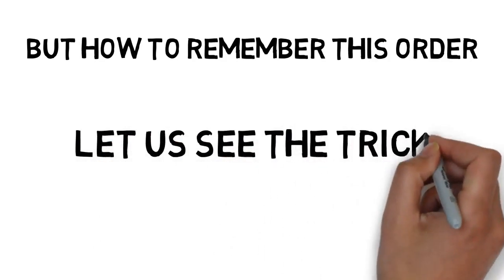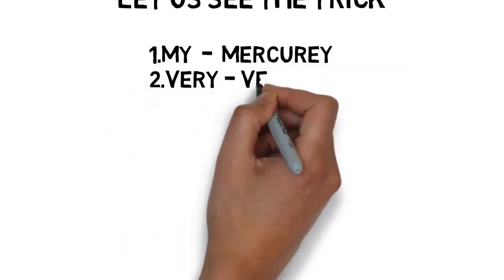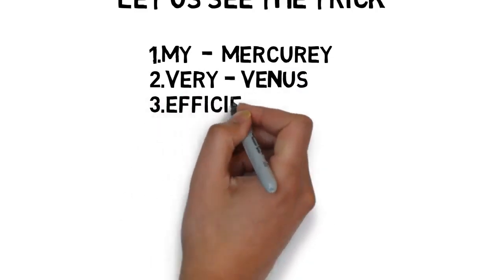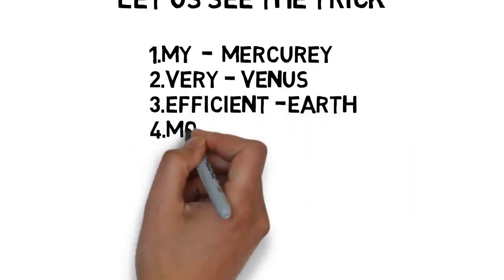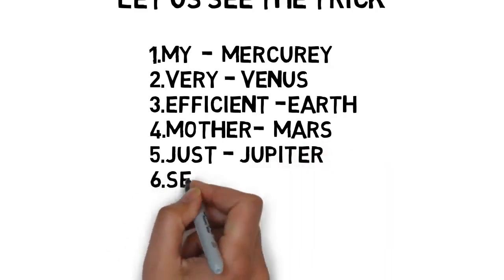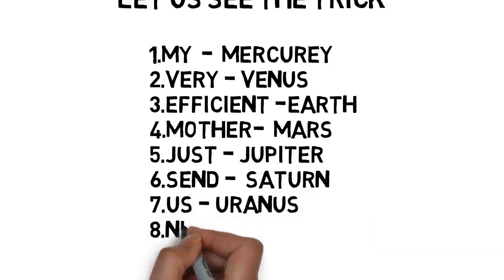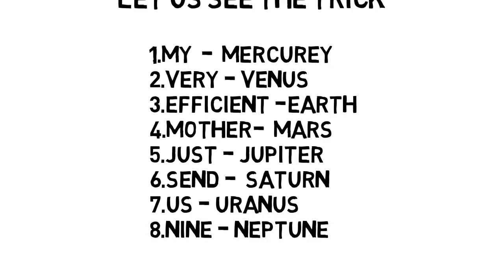Here is the trick using assumptions similar to my previous videos. Mercury = My (both start with M), Venus = Very (both start with V), Earth = Efficient (both start with E), Mars = Mother (both start with M), Jupiter = Just (both start with J), Saturn = Send (both start with S), Uranus = Us, Neptune = Nine.